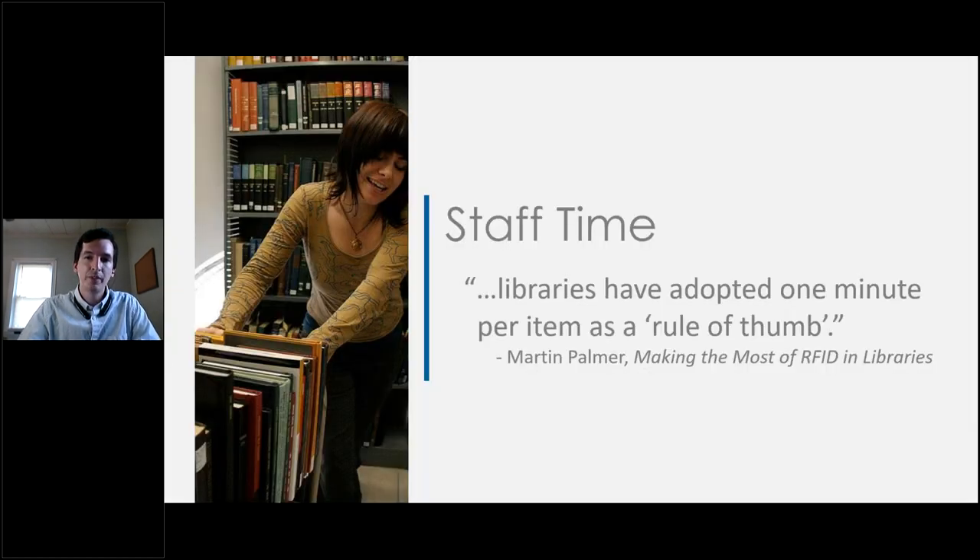Let's start with staff time. RFID tagging takes time, and it's important to know just how long it's going to take because this helps you understand how much staff time will be needed — and utilizing staff time disrupts their ability to perform their typical day-to-day tasks. In planning for duration, you need to consider: number of branches being tagged, number of items in each branch, number of staff available, amount of time they're available, the number of RFID encoding stations available, and each tagger's production speed.